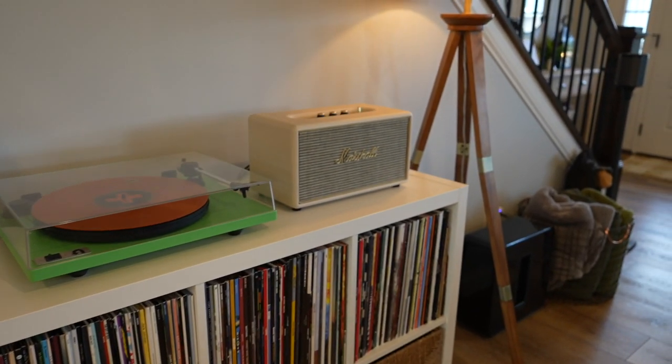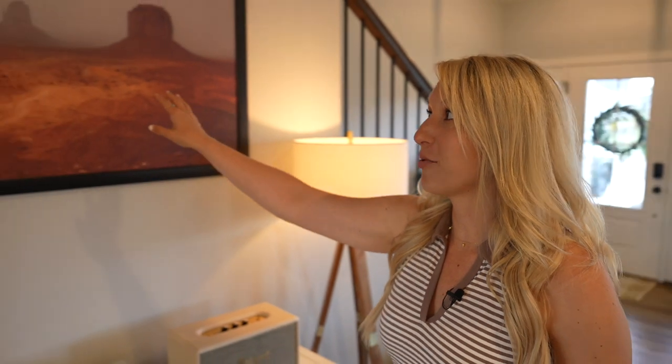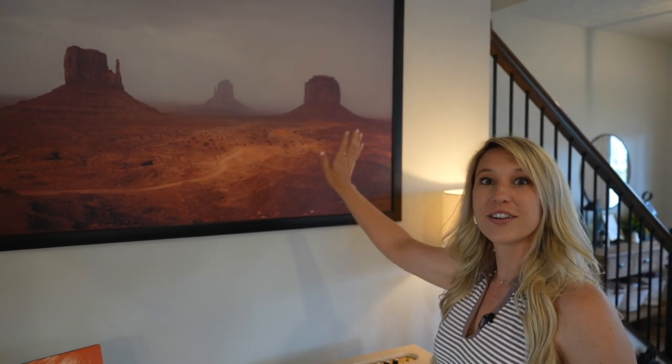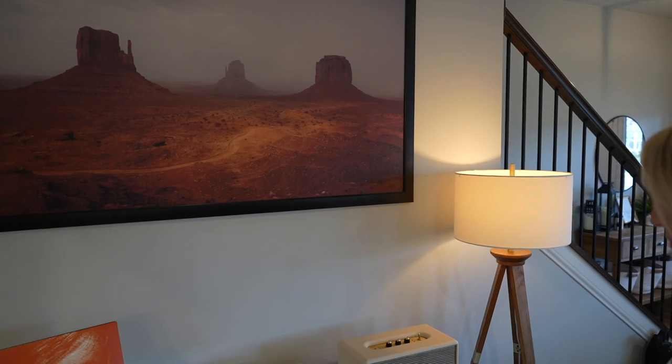We've got the Orbit turntable with the Marshall speaker — this thing really bumps. One thing Michael didn't point out was this picture he took, blown up and framed. This was Monument Valley during a dust storm and it turned out perfect — the perfect move for the living room. Throughout the whole house there's a picture and most likely it's his.